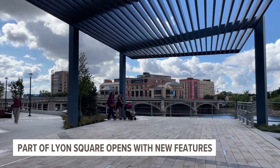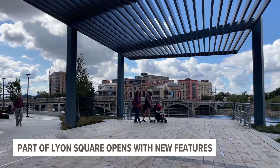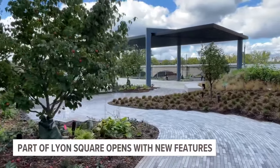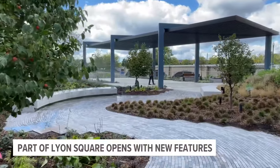Downtown Grand Rapids Incorporated posted on its Facebook page today, saying part of the square is now open with features like heated pavements, a scenic outlook, accessible pathways, and more greenery.